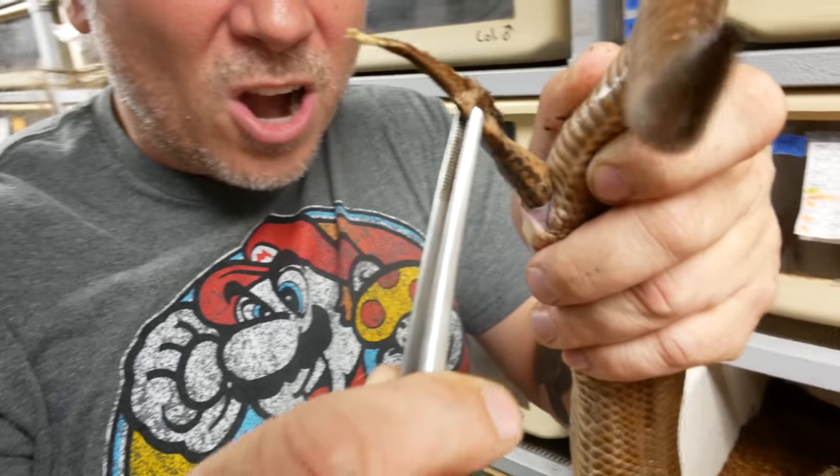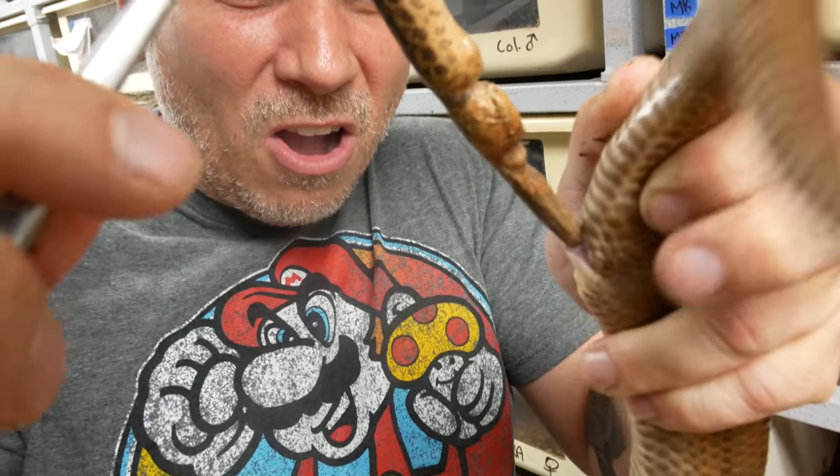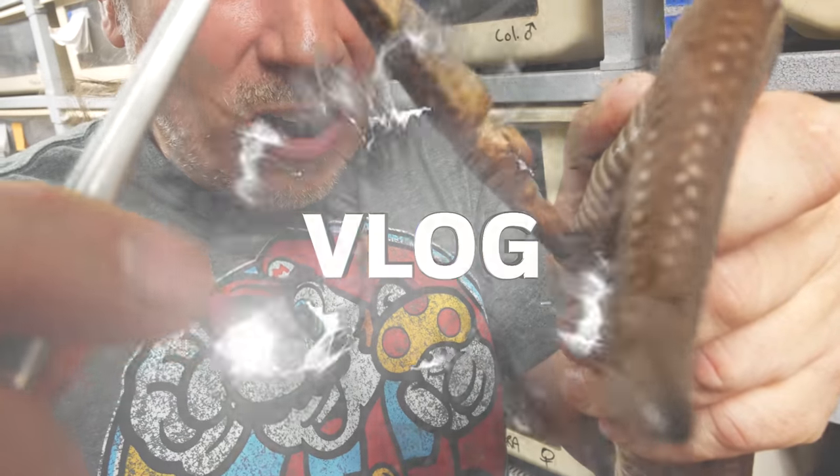Oh, that is so bizarre. Do you see that? Oh my gosh. Hey, good morning everybody, welcome to the vlog. How is your day? It's gonna be an absolutely manic day. We have so much going on, so let's go ahead and just jump into the first thing.